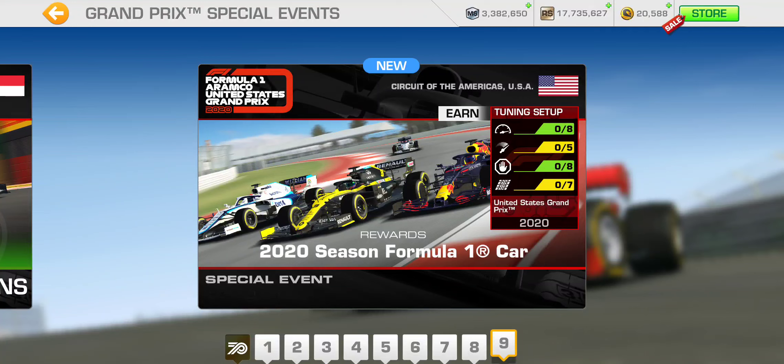Earlier events have a lower PR requirement to get through, so it's cheaper. Once you've earned a couple of cars in the season and raced them to build up driver XP, and reached a certain level, then you can head over to one of these later Grand Prix events with a higher PR requirement.